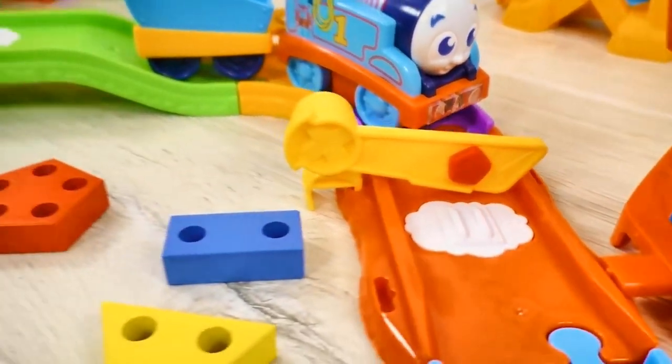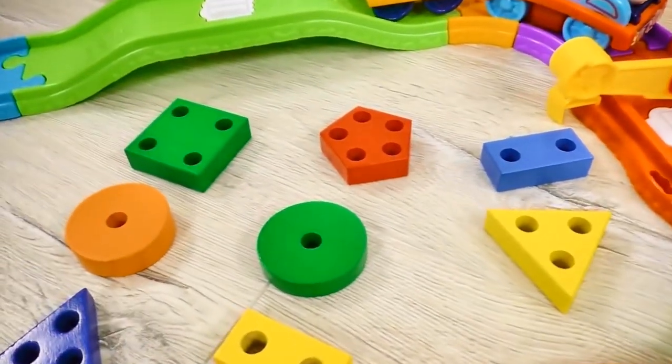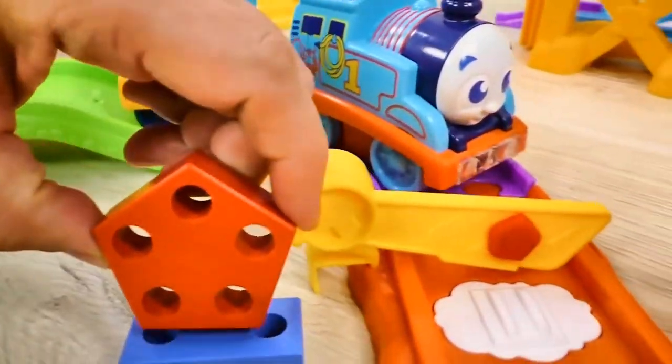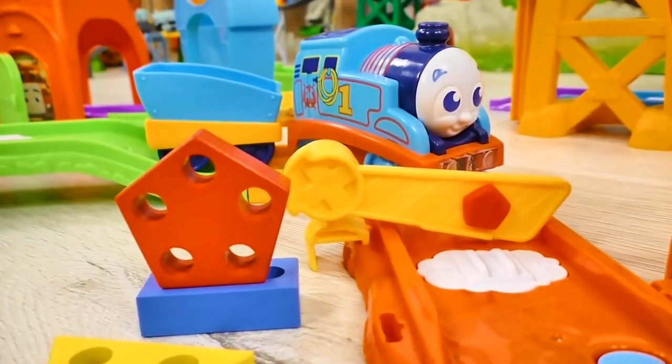We need to help Thomas again! And find a matching figure! Excellent! Here it is! This is called... Pentagon!